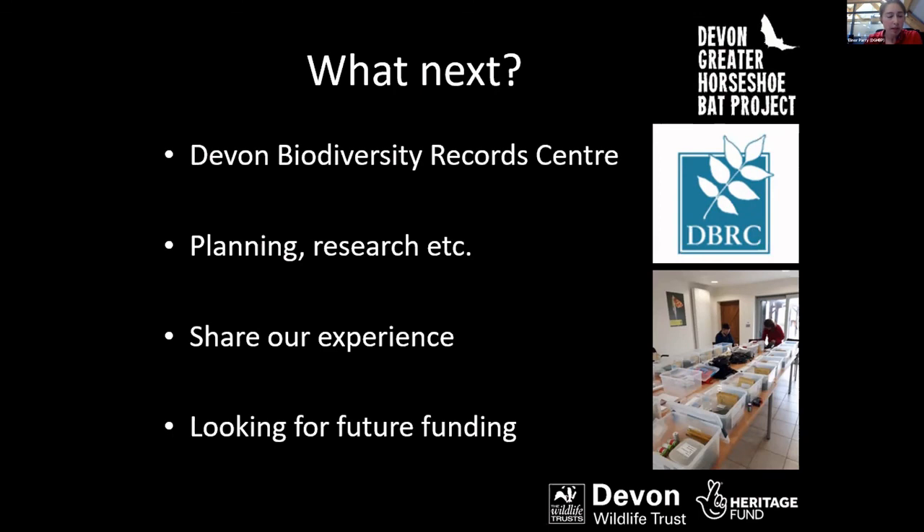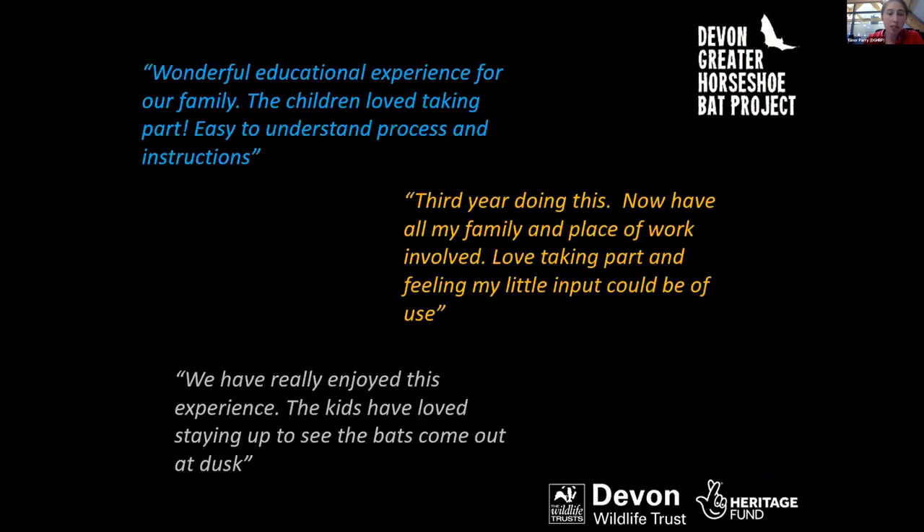We're not sure about the funding situation, but we really hope to continue Devon Bat Survey into the future. We've had a really brilliant response from most people who've taken part, and it's been absolutely fantastic to have so many people getting involved and appreciating the bats on their local patch.